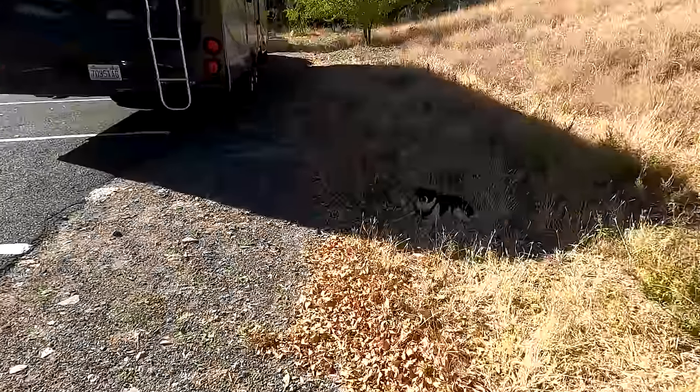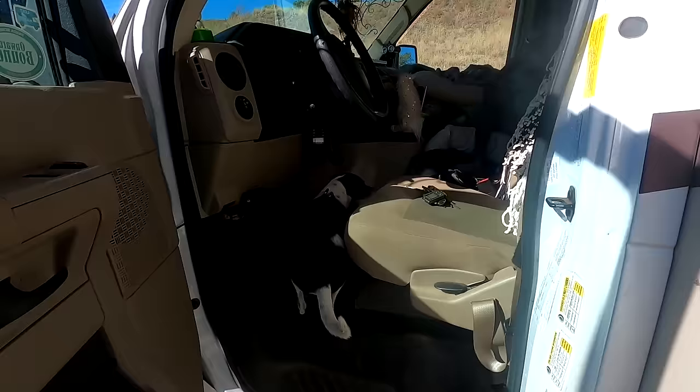Are you done chillaxing in the shade and the dry grass and leaves? Come on, let's go. We're leaving right now. Go inside. Good girl. Good girl.